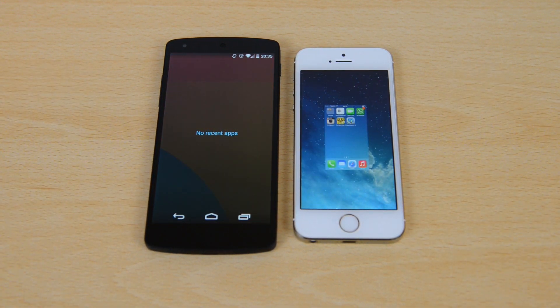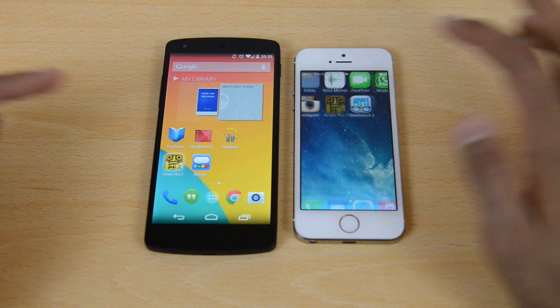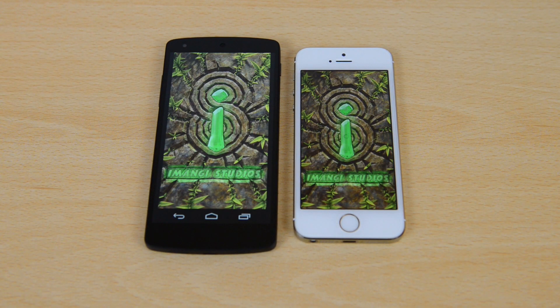Finally, opening up a game — Temple Run 2, which is available on both app stores — running them both at the same time. They pretty much started at the same time, though the iPhone 5S was once again a split second quicker compared to the Google Nexus 5.